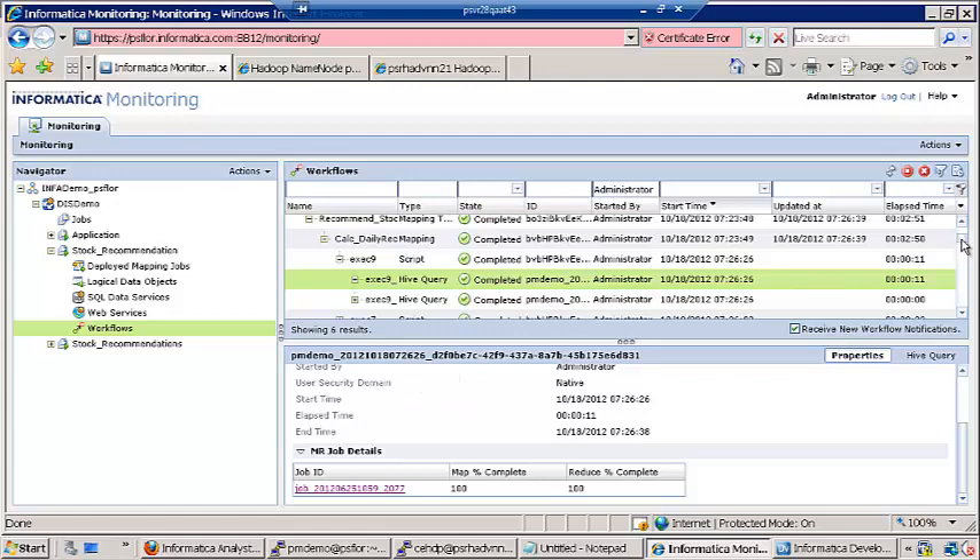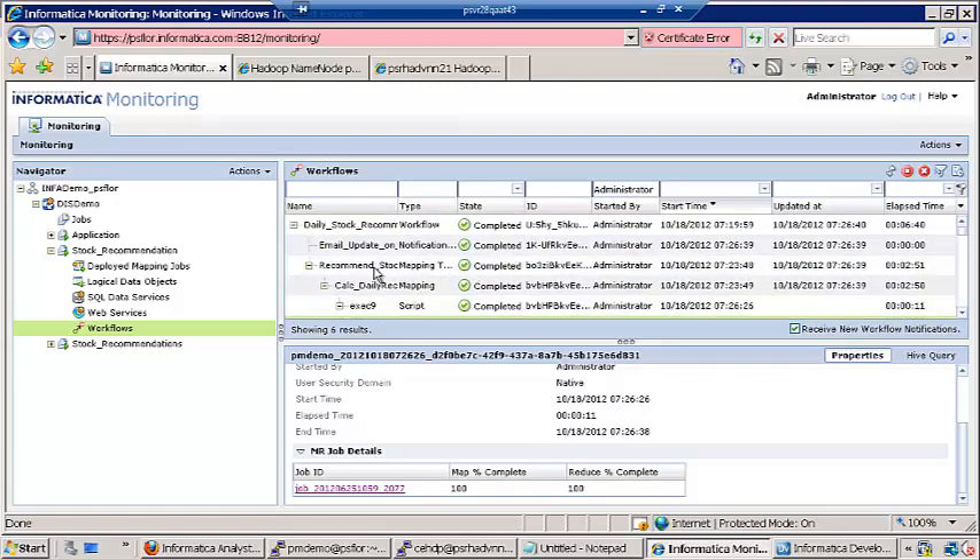This gives us a very powerful ability to debug jobs running in the Hadoop cluster from the monitoring console that Informatica provides. As you can see, it's visually very easy from a usability standpoint to drill down from a workflow into the mappings, into the Hive queries, and then track the execution of a particular Hive query on the Hadoop cluster by locating the MapReduce job and even the mapping task and reducer task.